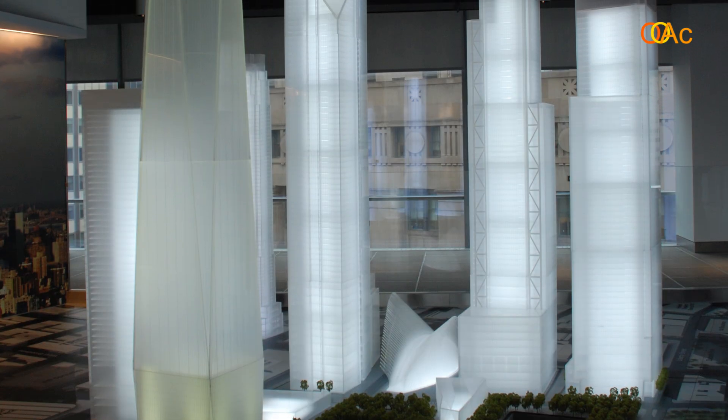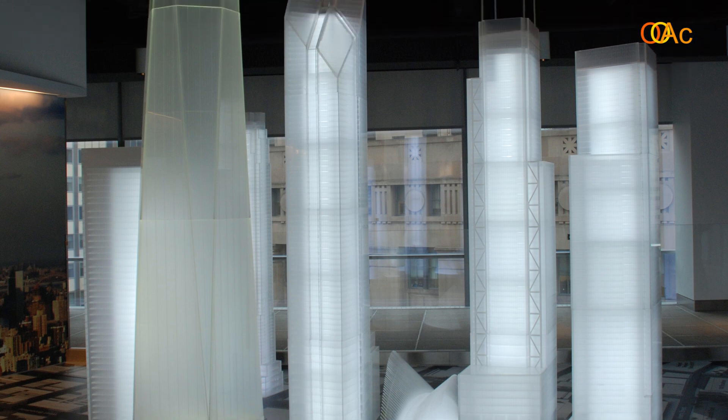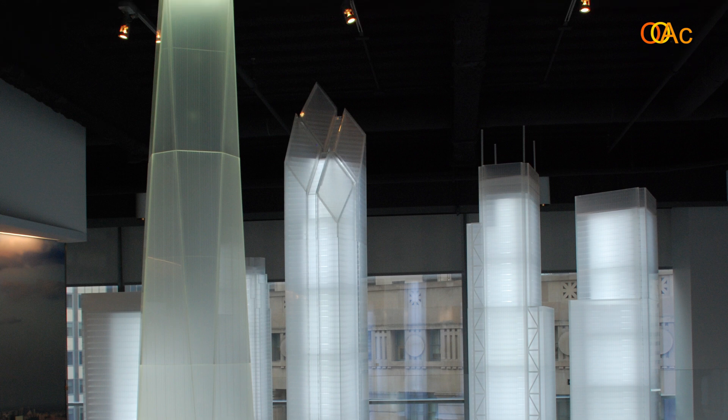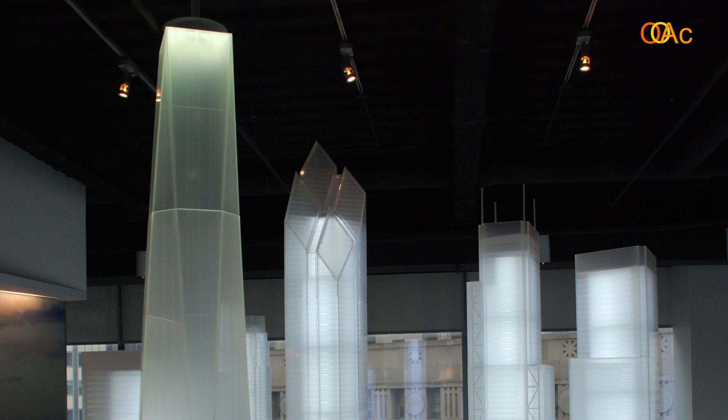There was a competition held right after the destruction which was won by the architect Daniel Libeskind. Libeskind worked on the master plan and he was the one who thought about leaving the place of the towers as empty spaces and making a memorial on that site. He placed the footprints of the Twin Towers in the middle of the site and all the new towers were designed around them.